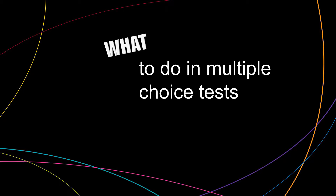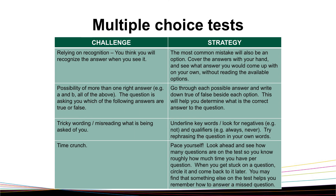Now, let's take a quick look at what to do in multiple-choice tests. We know multiple-choice tests can be challenging, so let's review some strategies to try and help overcome some of the common challenges students face when answering multiple-choice questions.